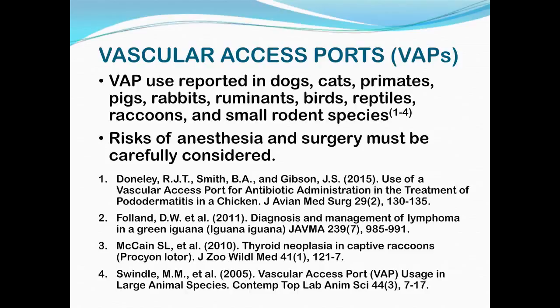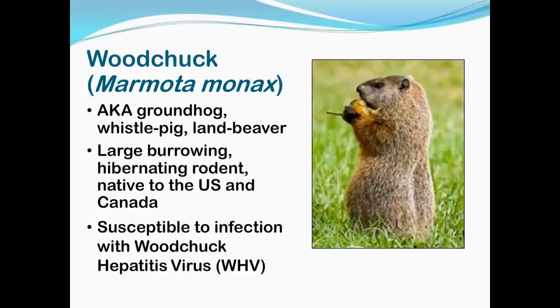Use of vascular access ports has been reported in many species, both in clinical and research uses. If you are considering placing a vascular access port, you do have to weigh the risk of the anesthesia and potential surgery complications versus the benefits of reduced handling and stress on the animal after the port has been implanted. It's really a matter of how much use you're going to get out of that port, whether it weighs in favor of using the port. It's considered a refinement in animal research, because if there are a lot of blood samples taken, it's overall less stressful for the animal to have one surgery than many, many blood draws.